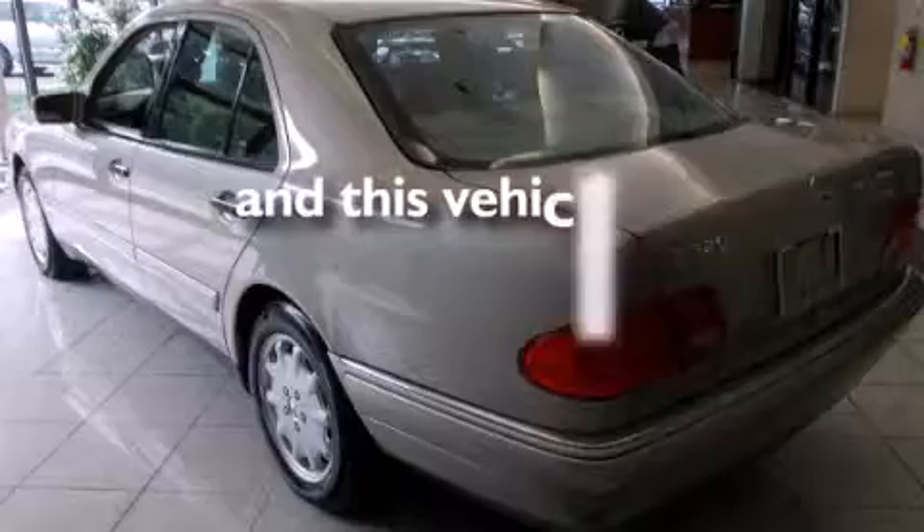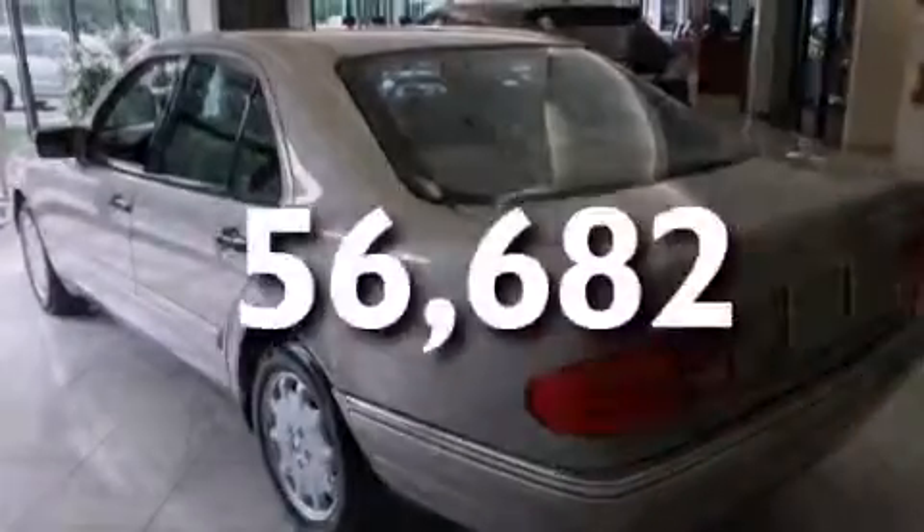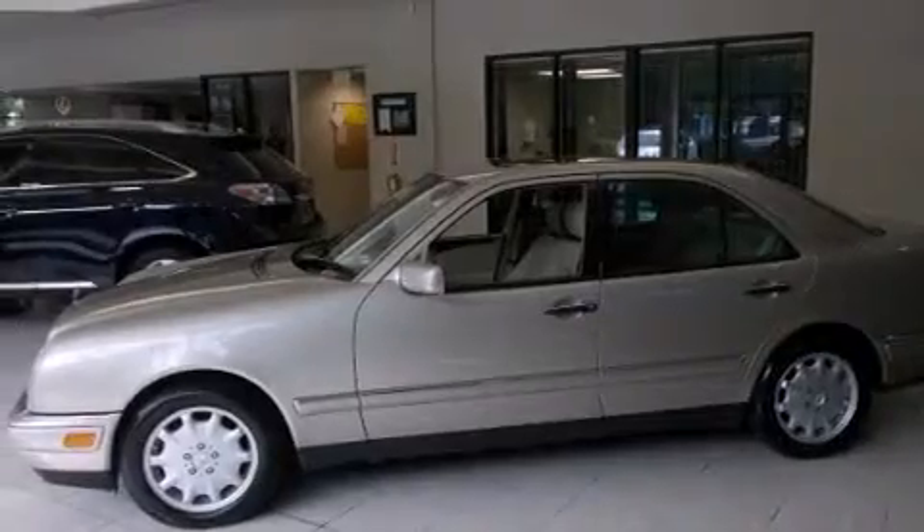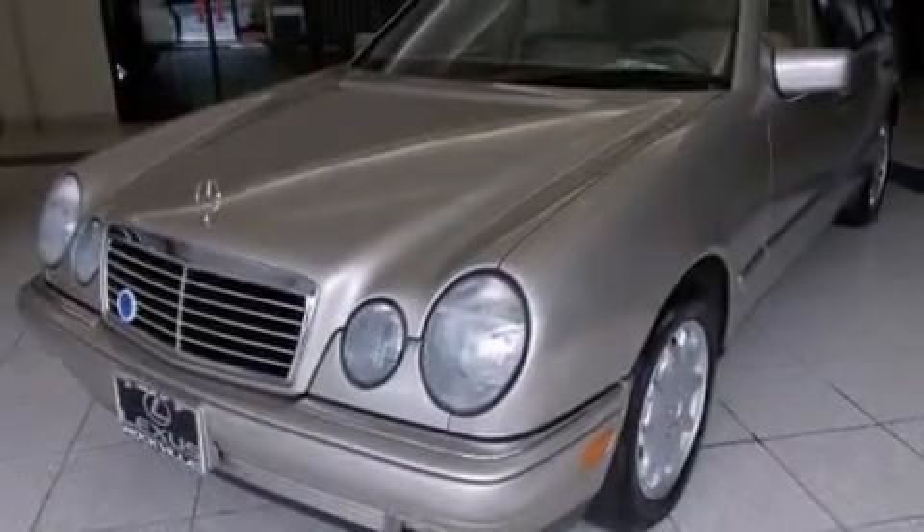This vehicle has fewer than 57,000 miles on the odometer. With an EPA estimated rating of 29 miles per gallon on the highway, this automobile helps leave money in your pocket where you want it.